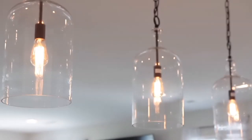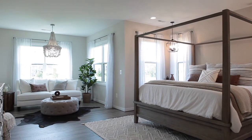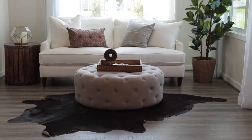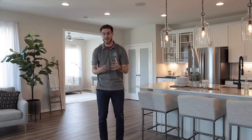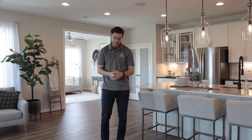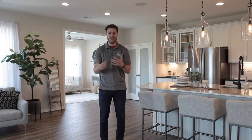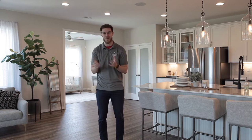We'll discuss whether you need a main level owner suite, or if you want up to five bedrooms, really making sure we're fitting the need that you have. From there, we're going to set up a time to actually walk through one of those models with you to give you a feel of the home. I always like to say we live in a home, not on a piece of paper.